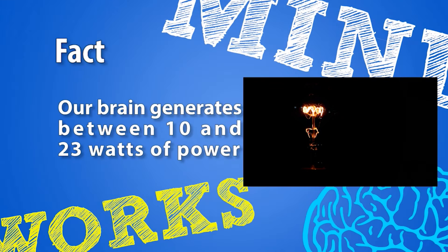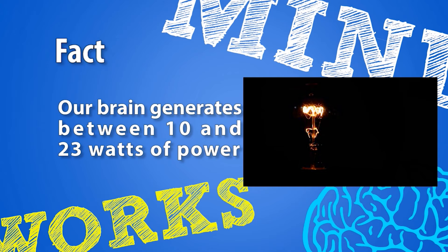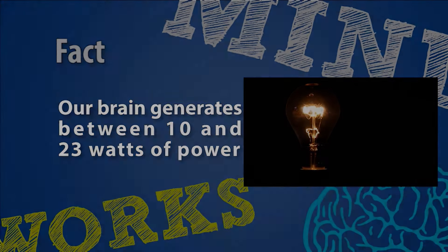While awake, the brain generates between 10 and 23 watts of power — enough energy to power a light bulb.